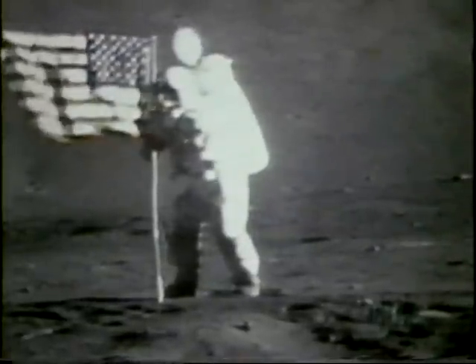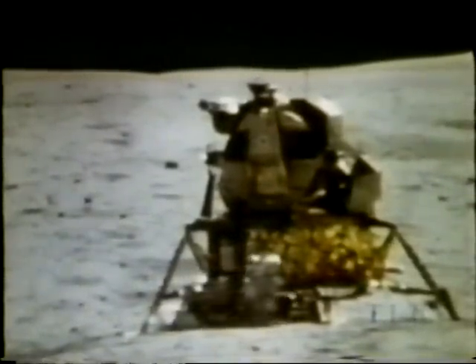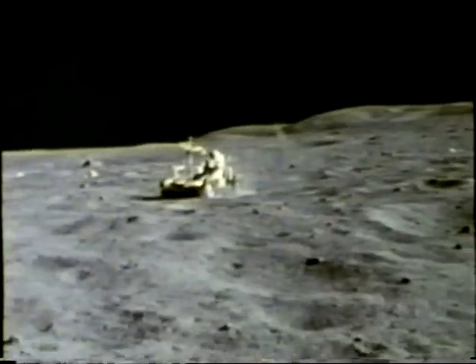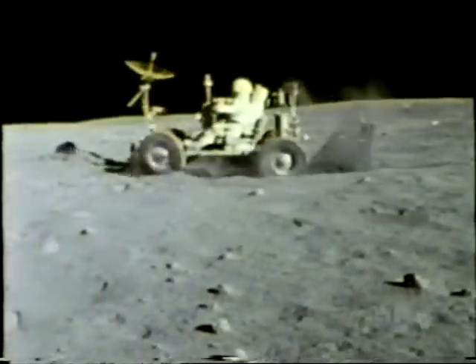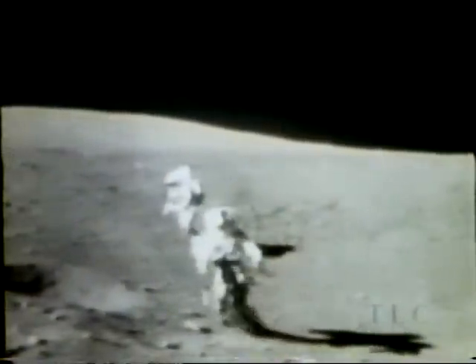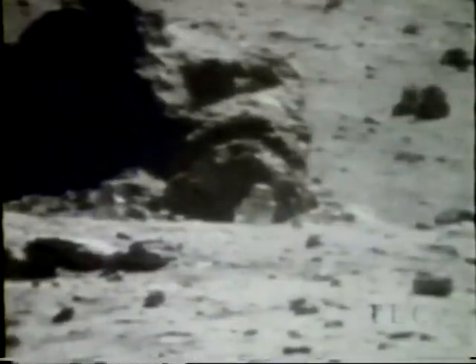Between 1969 and 1972, 12 astronauts explored the surface of the moon as the world shared in this triumph of the human spirit. Astronauts marveled at the terrain, bouncing over craters and navigating the lunar rover across a beautiful little valley. They described the absolutely unreal landscape and examined rocks up close, boring into the light gray soil.